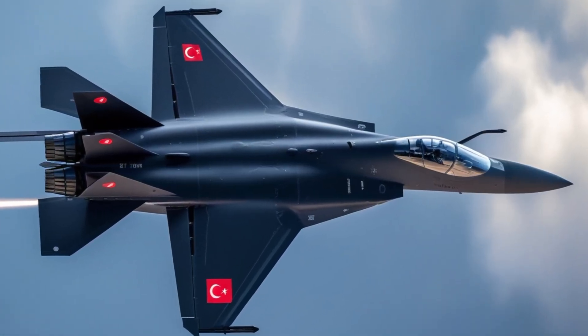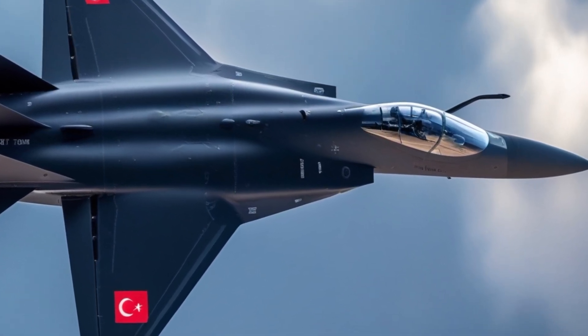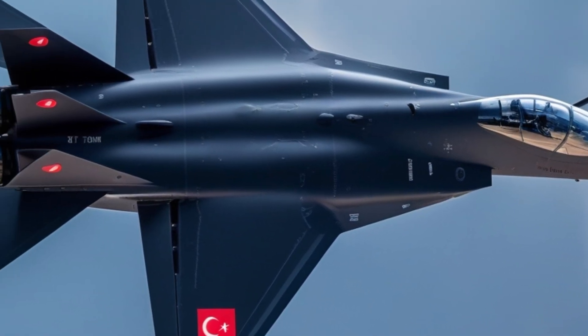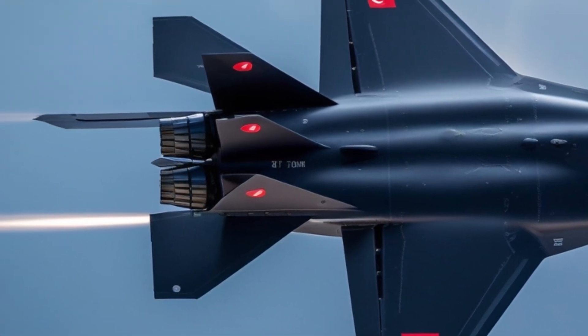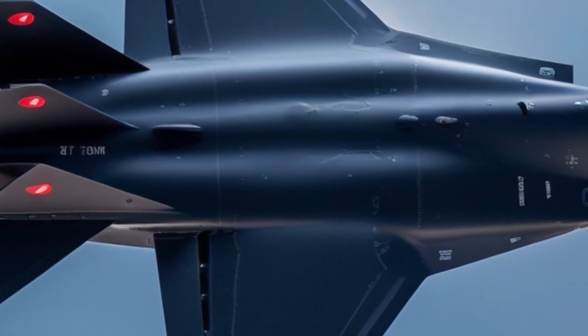But this isn't just a military leap — it's a geopolitical move. After Turkey's removal from the F-35 program over its S-400 missile deal with Russia, Ankara doubled down on its own aviation efforts. The result? The Kaan: a jet built on resilience, sovereignty, and ambition.